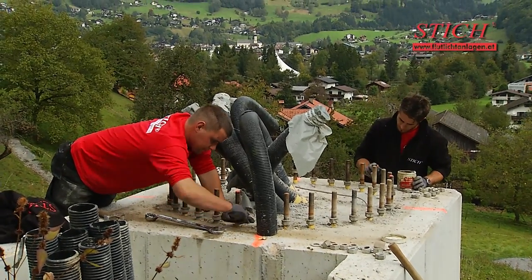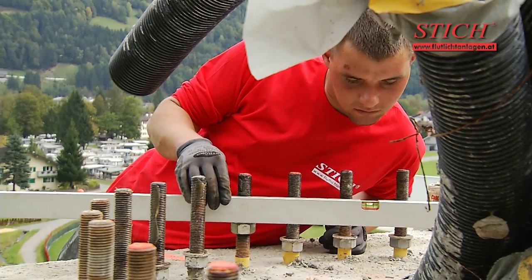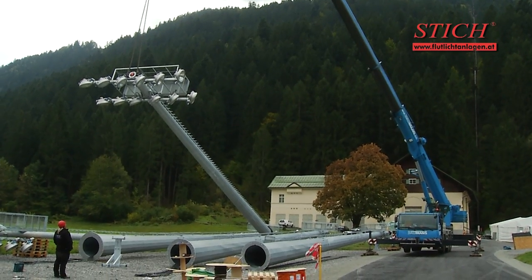Before the masts are erected, the anchor threads must be cleaned to ensure smooth operation of the nuts. The nuts are levelled and assembly can commence. An accessible foundation is located in the outlet area for the heavy load crane.